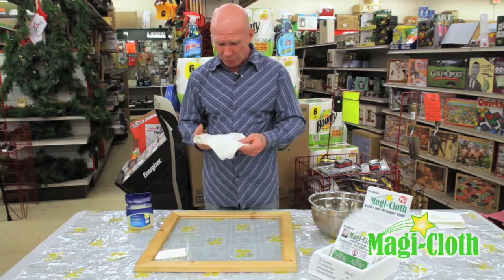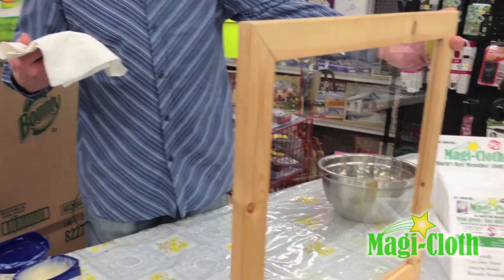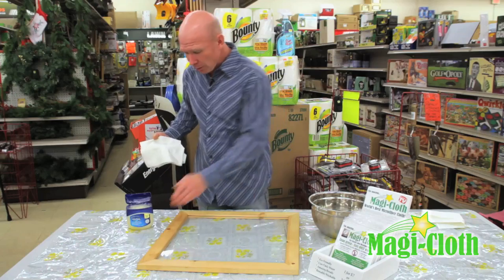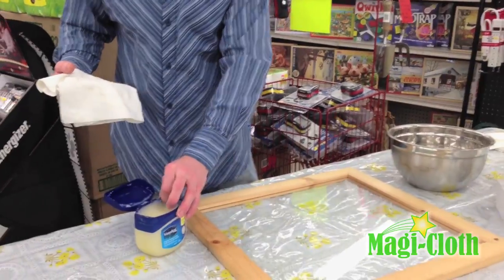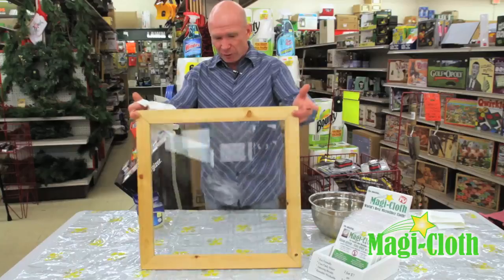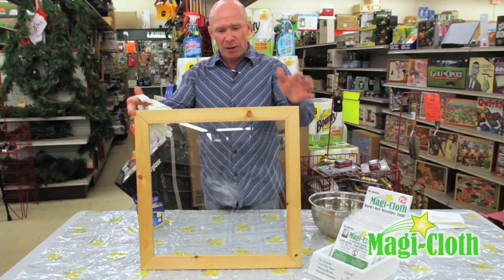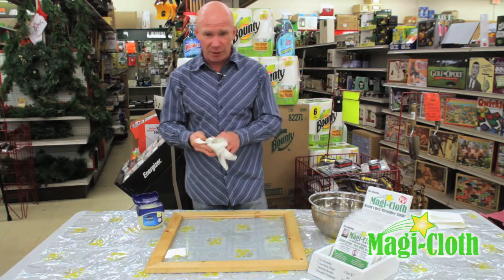Now to demonstrate how the product works, this is a window — a 3 mil clear glass window, same as the windows in your home. This is Vaseline. It's basically grease which is hypoallergenic. So I'm going to take some Vaseline and smear it on this window. If you were to take a paper towel to clean that, you'd basically just move it all around until you reached for a cleaner to break down the grease.